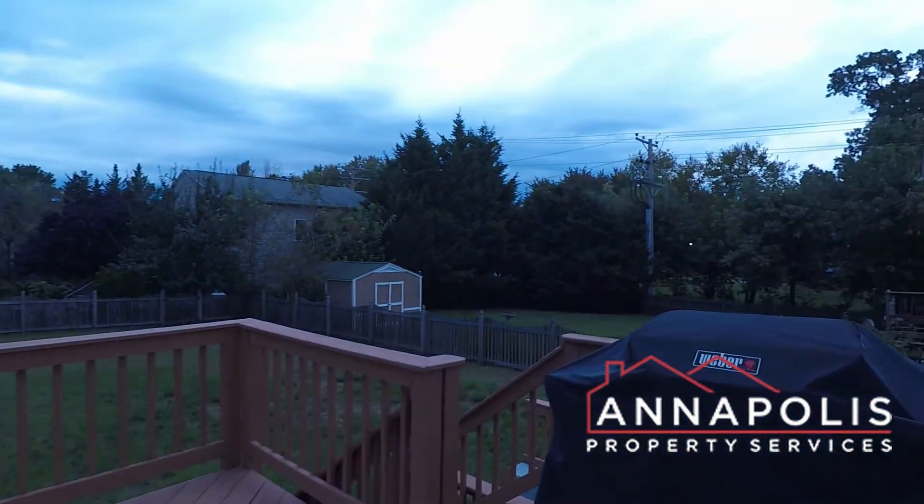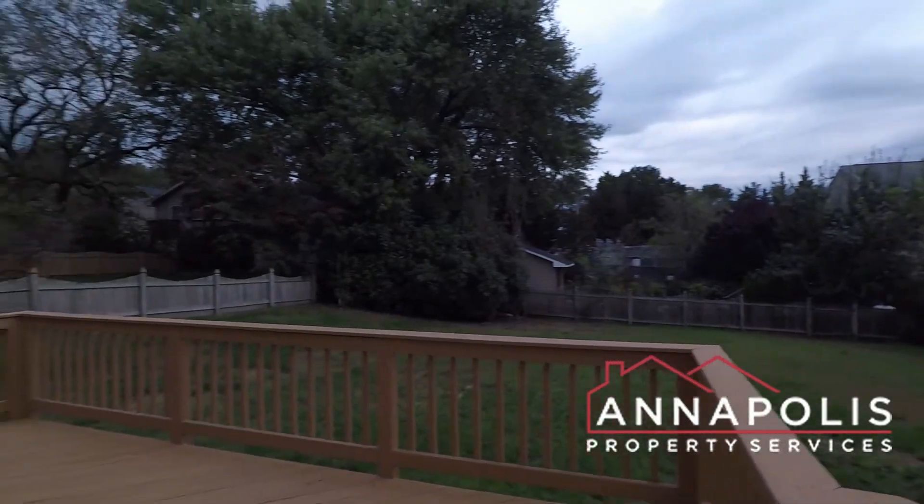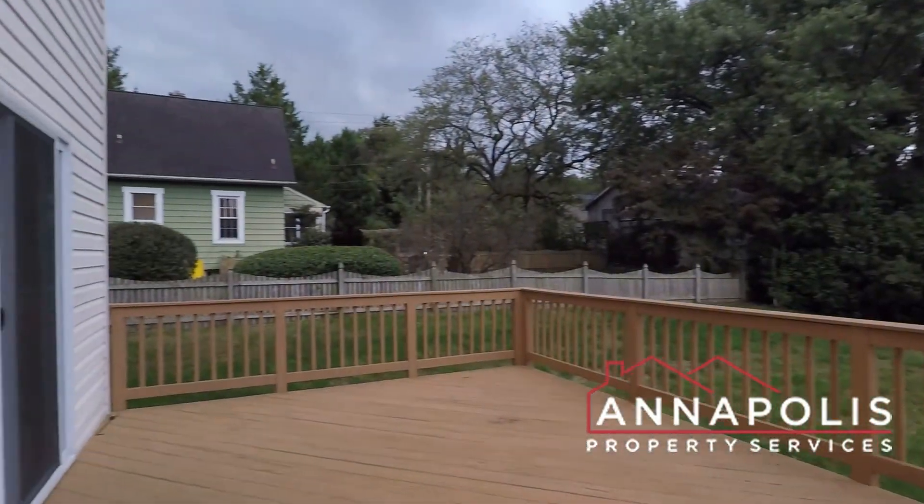A fantastic feature is this huge fully fenced backyard and deck area. As you can see, it's a great-sized backyard with a fantastic deck.